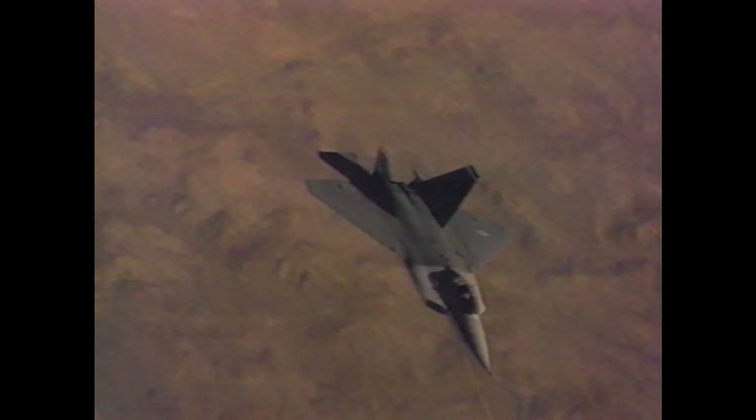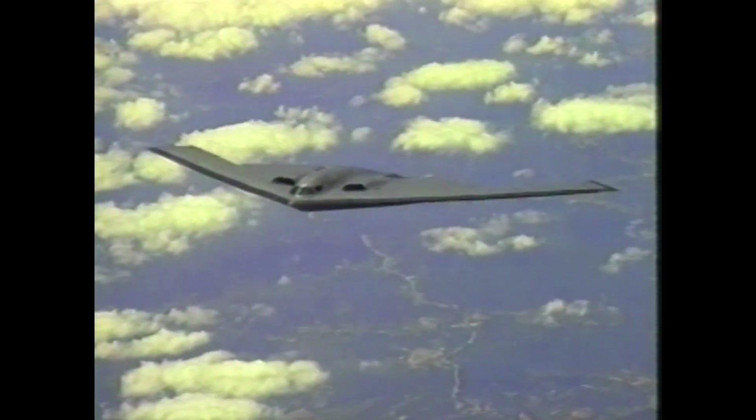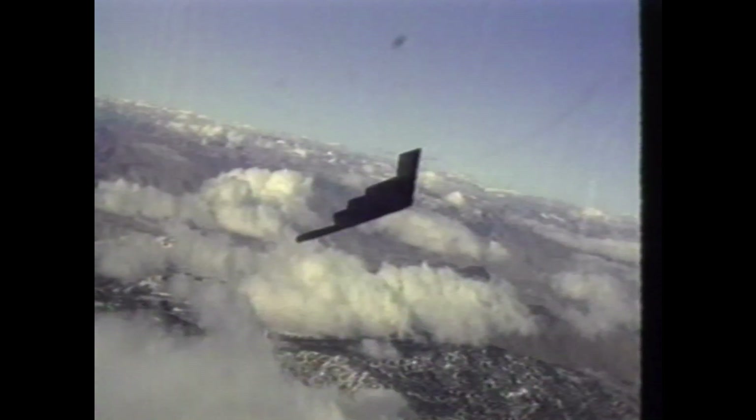Its distinctive shape, with sharp edges and flat surfaces, was unlike any other aircraft at the time, a true testament to American ingenuity. The Nighthawk's unique design still provides a challenge for radar detection, even when compared with modern stealth designs.